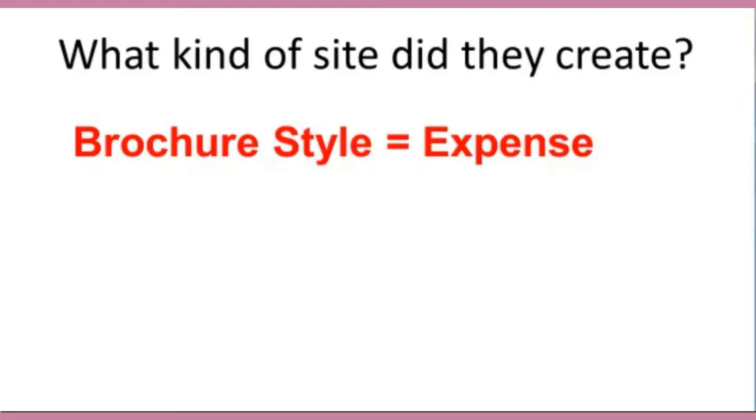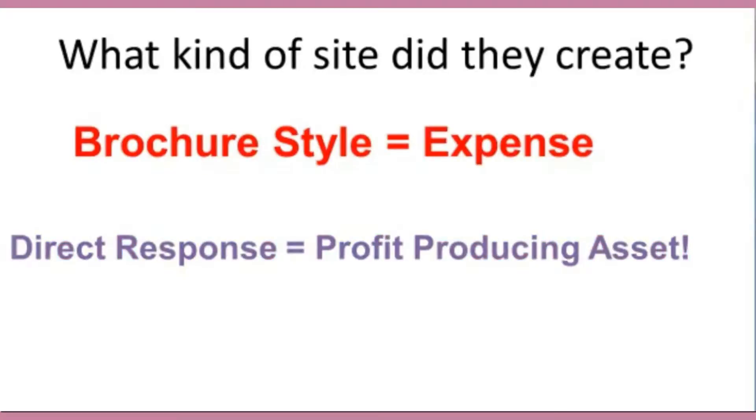It's not really optimized properly so that you can rank high in the search engines either. Brochure websites are an expense, but direct response websites are a profit-producing asset. So let's talk about that a little bit more.